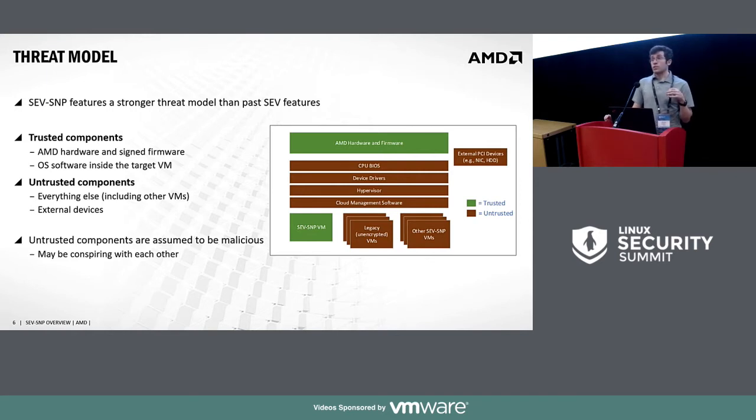With SNP we are taking a stronger threat model than with previous technologies. Previously I talked about a benign but vulnerable hypervisor — it's working but might have bugs. In the SNP model we go further: we do not trust the hypervisor and related components at all. We assume they can be malicious and conspiring, and we want to protect the guest in all these cases. The trusted components are our hardware and signed firmware, plus the OS software running inside your protected VM. Everything else — including BIOS, SMM, and other VMs — is untrusted.